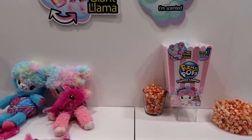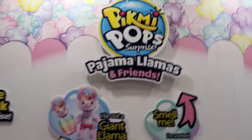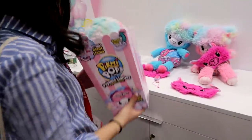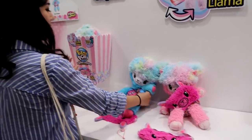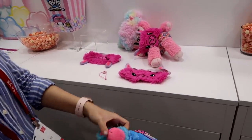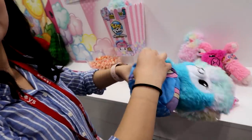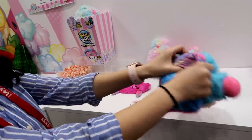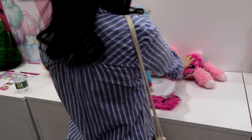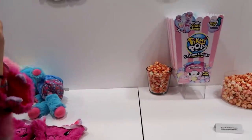Pajama Llamas — very exciting. They come in a popcorn box, because it looks like popcorn, and you find a llama wearing pajamas. But first you have to flip it to reveal what type of pajamas it's wearing. There are blue and pink to collect, and it comes with accessories. They're also scented.